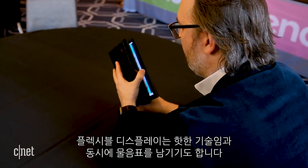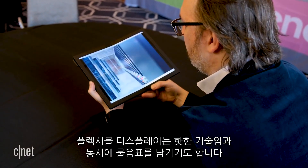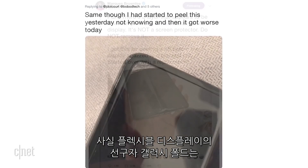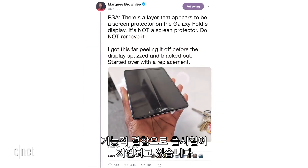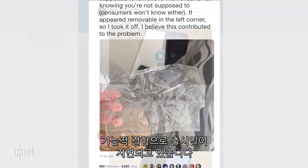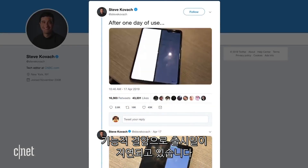But flexible screens, while still a hot topic, are also a big question mark right now. The most visible flexible screen launch, Samsung's Galaxy Fold, has been pushed back by reports of easily broken units, leaving the category with a black eye before it even gets started.